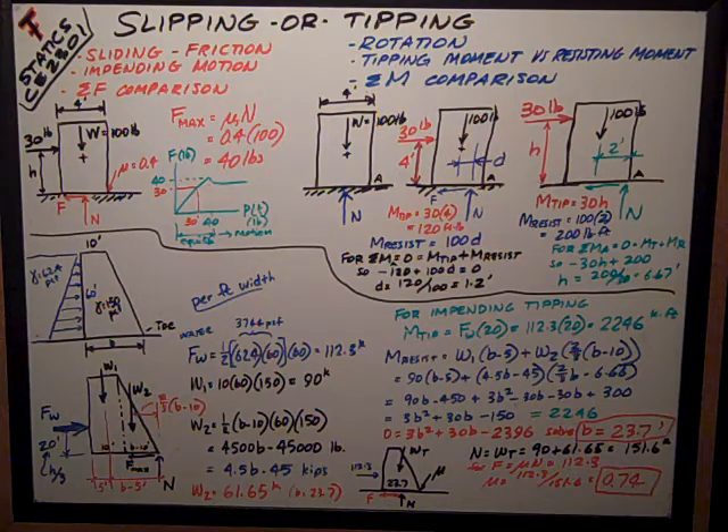This is David Spears, civil engineering instructor at Texas Tech University. I'm talking about statics, CE 2301. This is a supplement to my lecture on slipping and tipping, or as I prefer to call it, slipping or tipping.